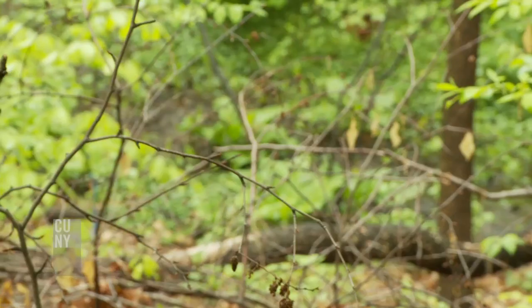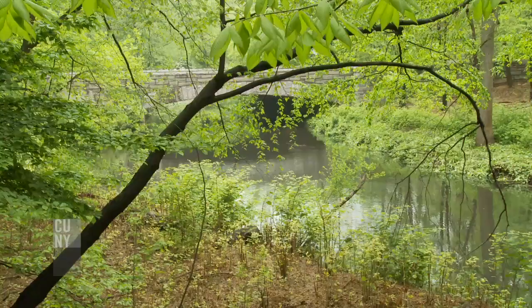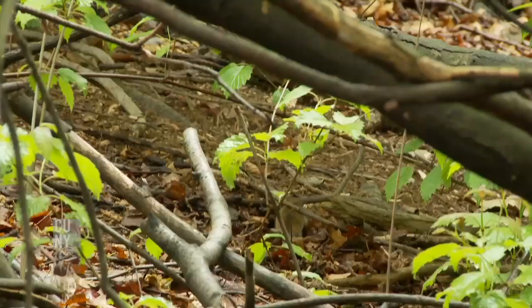We actually have 15 different parks in New York City that we've looked at. We have some focal parks that we concentrate on, like the New York Botanical Garden. And what we're looking at is how living in an urban environment is changing their evolutionary trajectory.